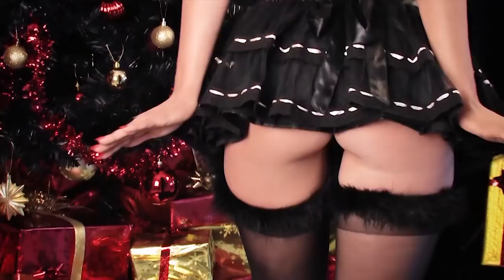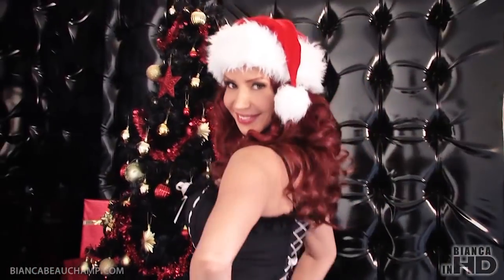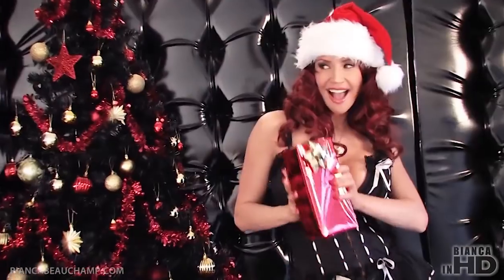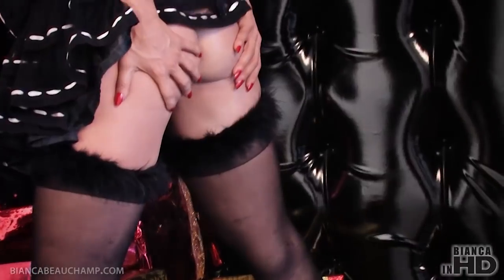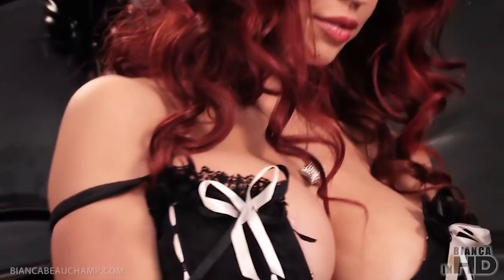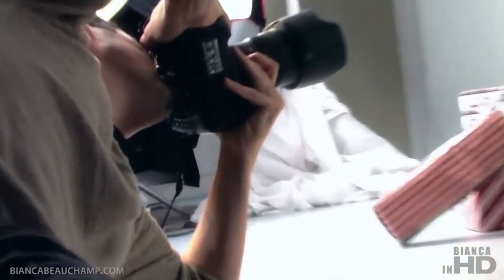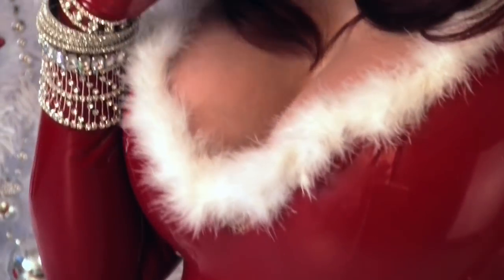Welcome to my Christmas photoshoot. Usually Christmas photoshoots always feature a green Christmas tree with a red outfit, or the white and red outfit. Last year I went for a white Christmas photoshoot. This year I've decided to go with a black one, because it is so rare to find a black Christmas tree — and I did find one this year.